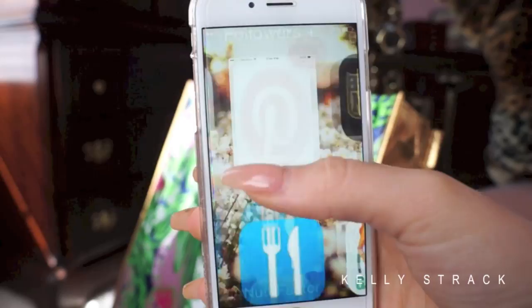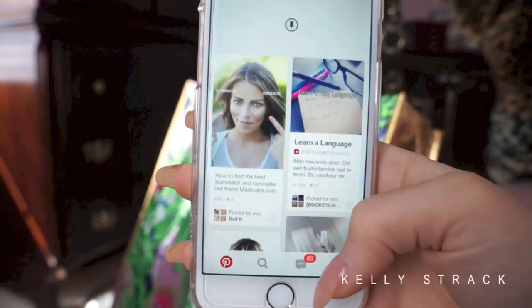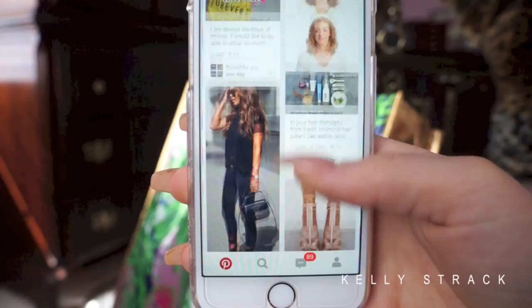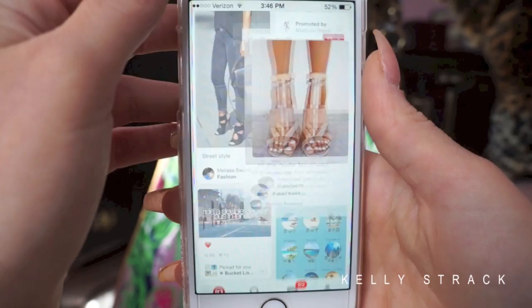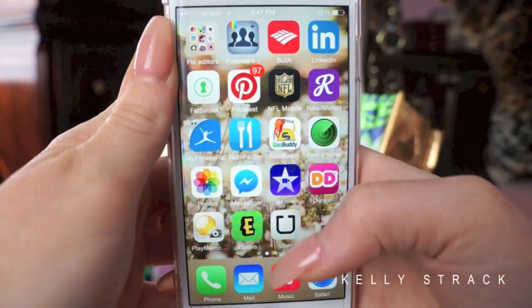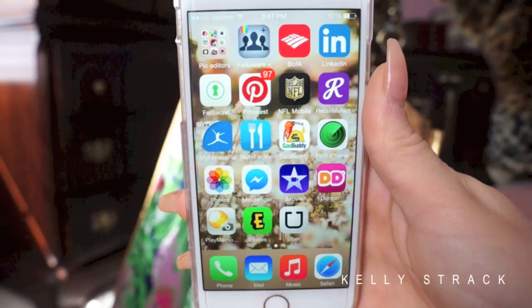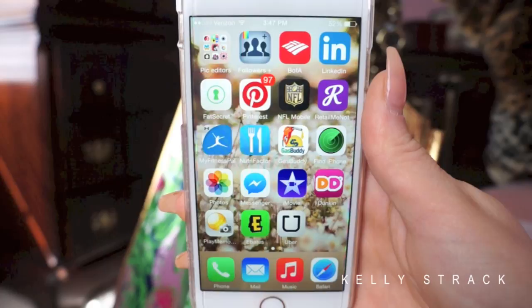Then I have Pinterest, which I haven't been on in a while but I love. Like Snups, I don't upload much myself — I just love scrolling through and seeing what other people pin. Oh my god, look at those shoes! Then I have NFL Mobile. Most of you know I'm a huge Giants fan. Football season is coming up, so I use NFL Mobile to stay up to date on games when I'm not home to watch.